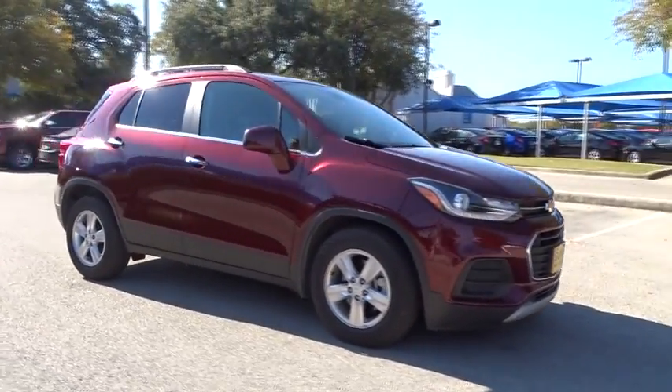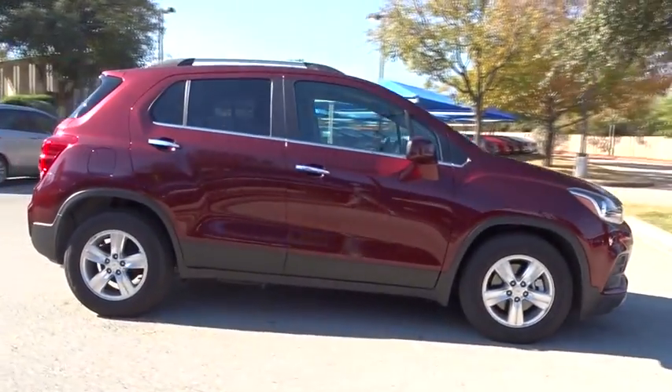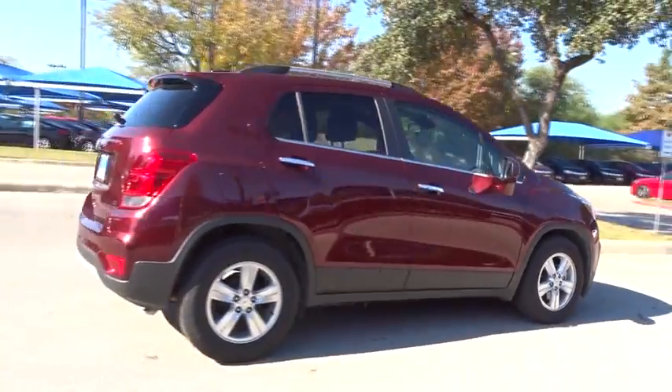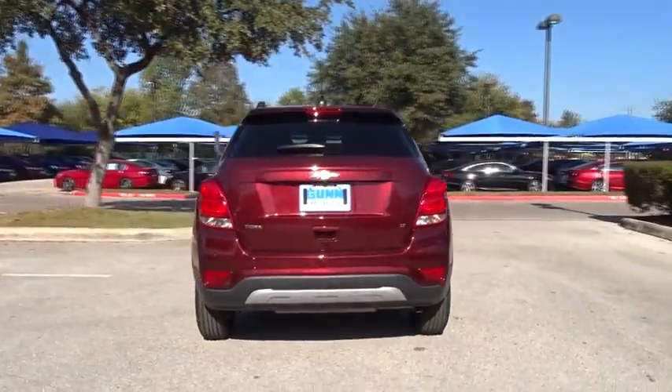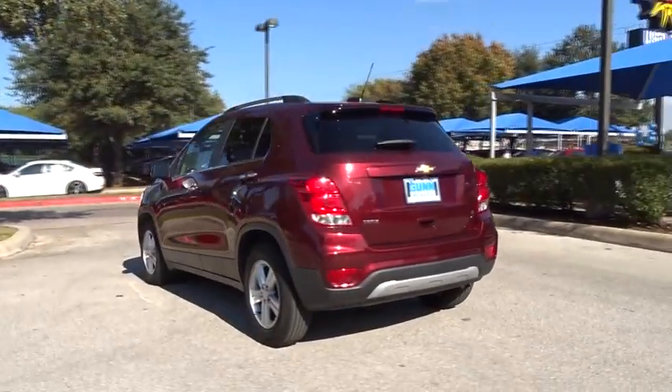The 2017 Chevrolet Trax. The Trax is tiny on the outside but remarkably spacious within. It comes with a clean and modern interior. This vehicle has less than 9,000 miles.